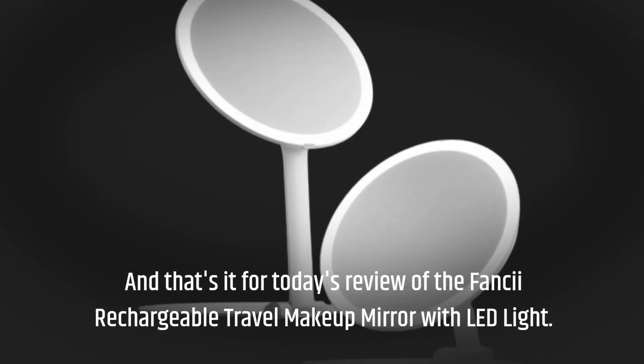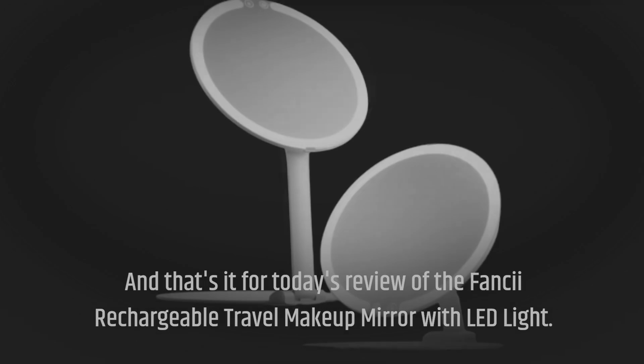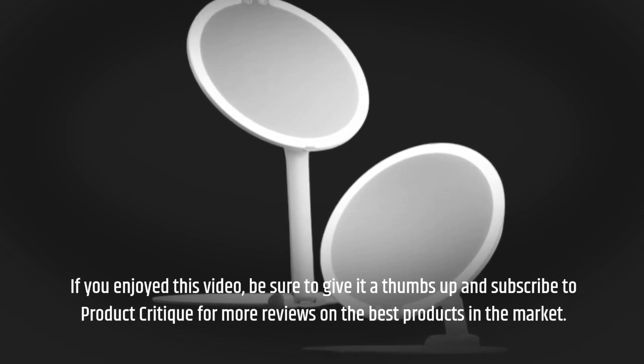And that's it for today's review of the Fancy Rechargeable Travel Makeup Mirror with LED Light. If you enjoyed this video, be sure to give it a thumbs up and subscribe to Product Critique for more reviews on the best products in the market.